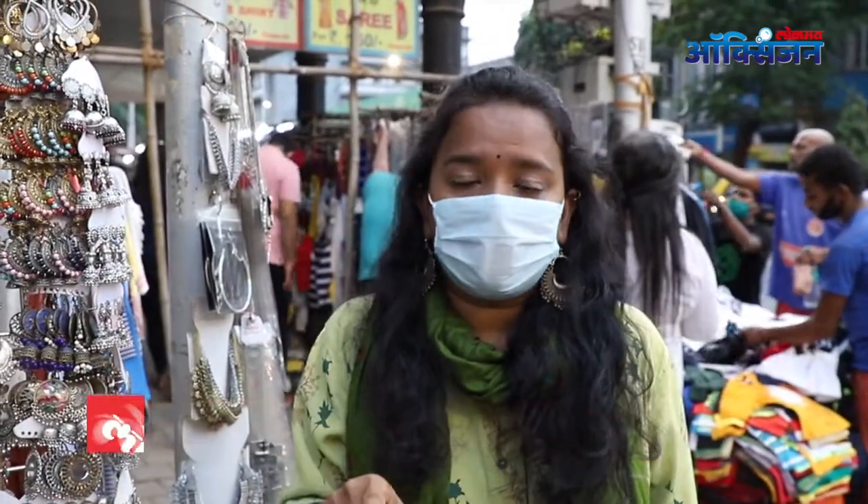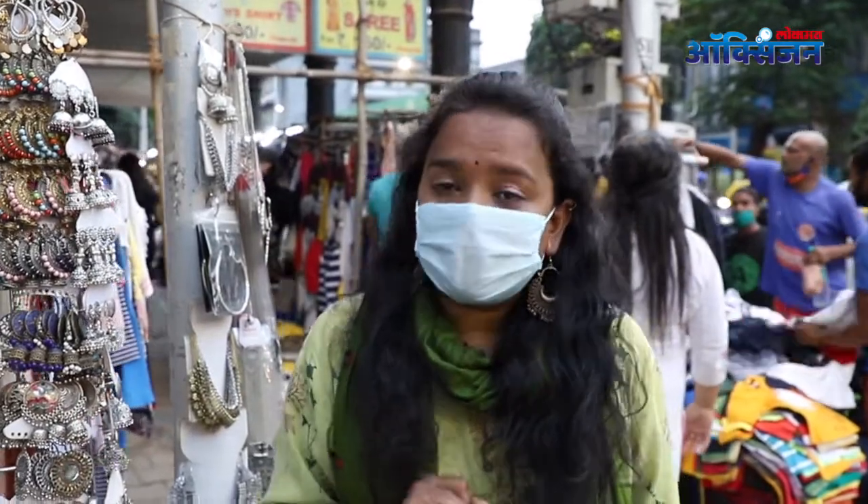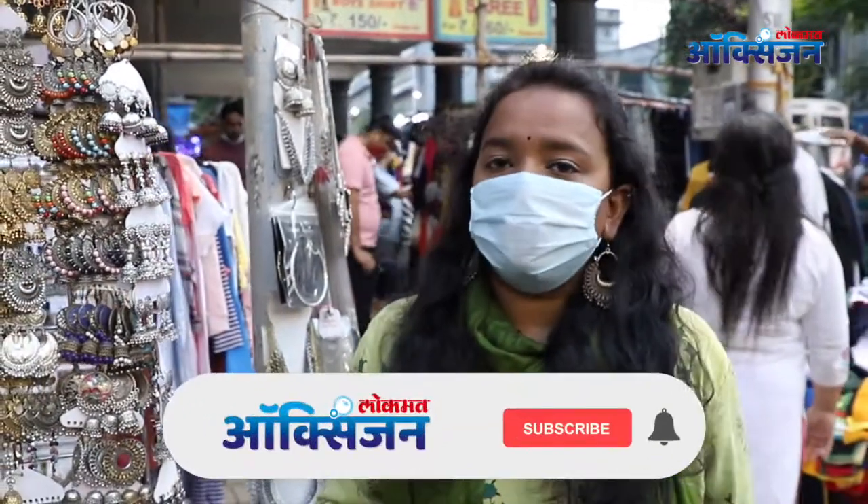Please subscribe to our YouTube channel and like this video. Video journalist: Akash Dadav. Presenter: Rupali Shinde. Lokmut Oxygen, Mumbai.